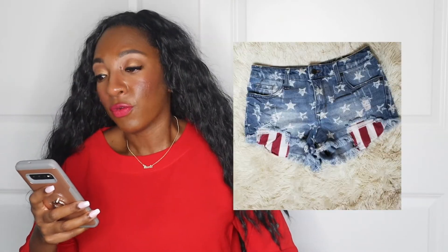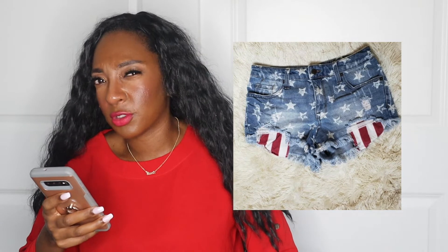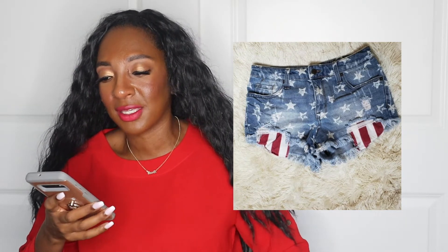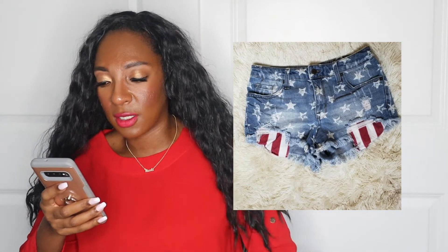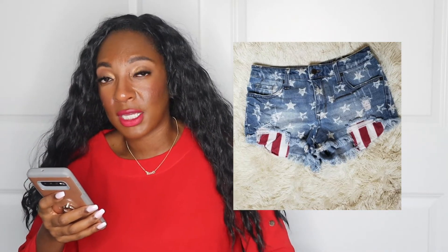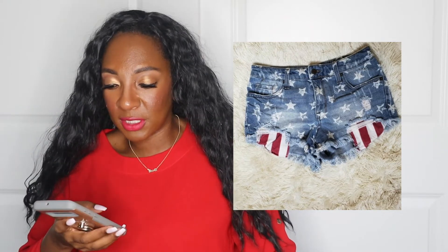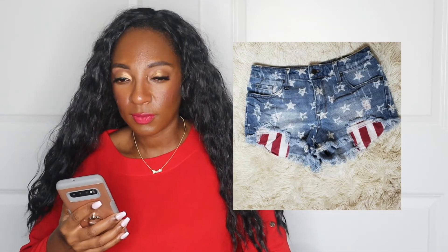I've had these shorts forever — this is something I would not purchase again. These are Mossimo, which is Target — star jean shorts, size two. They're really cute, have like a flag and stuff, but I've had those for an entire year waiting to sell. They sold for $5 and I got $12. I picked them up from the bins, so that's decent, but a year to sell? No.